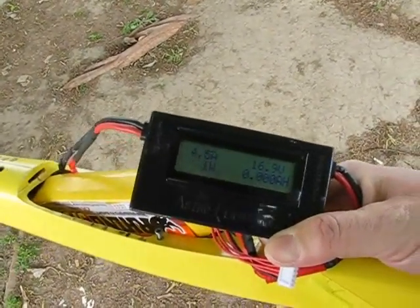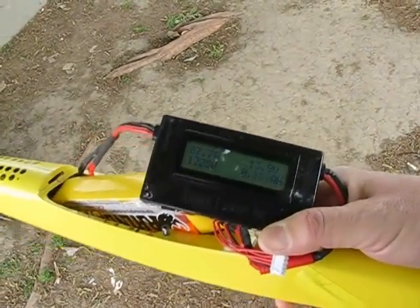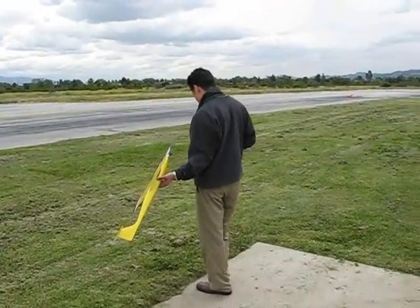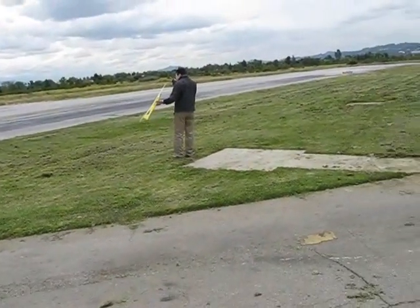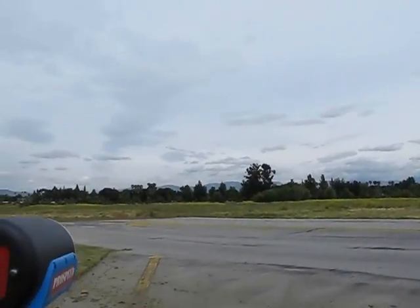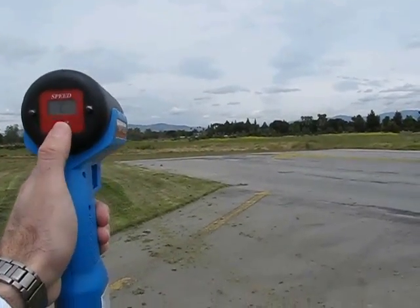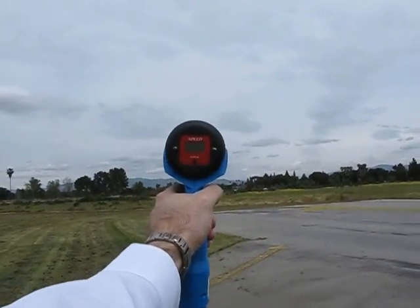Ready? Yeah. 1,200 and dropping. Stand back. There we go. We got about 10 mile per hour headwind. Okay. Ready? Yeah. 10 mile per hour headwind.